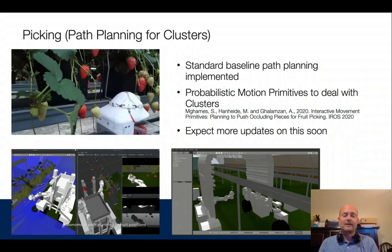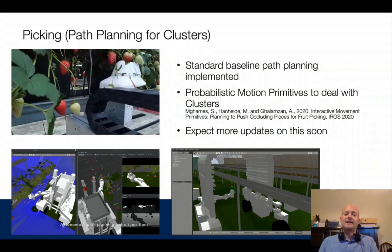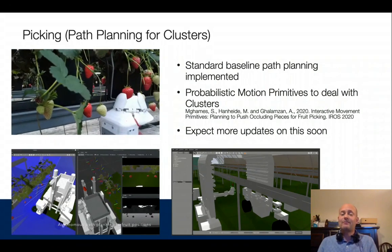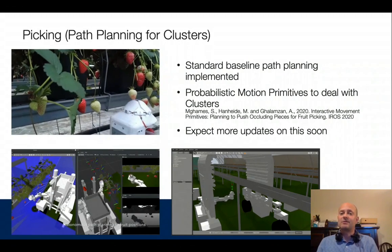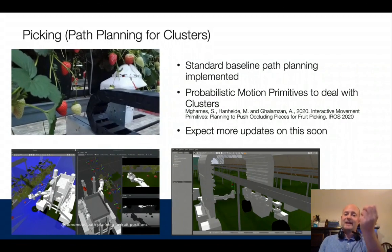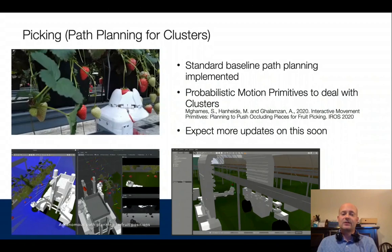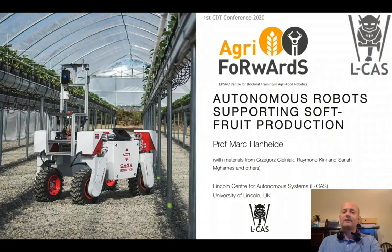Here are results from our current picking system, where we have a picking head. The current work uses more clever path planning rather than the standard baseline — specifically, probabilistic motion primitives to deal with clusters and position the head correctly. We also use a digital twin to facilitate development. Thank you very much!